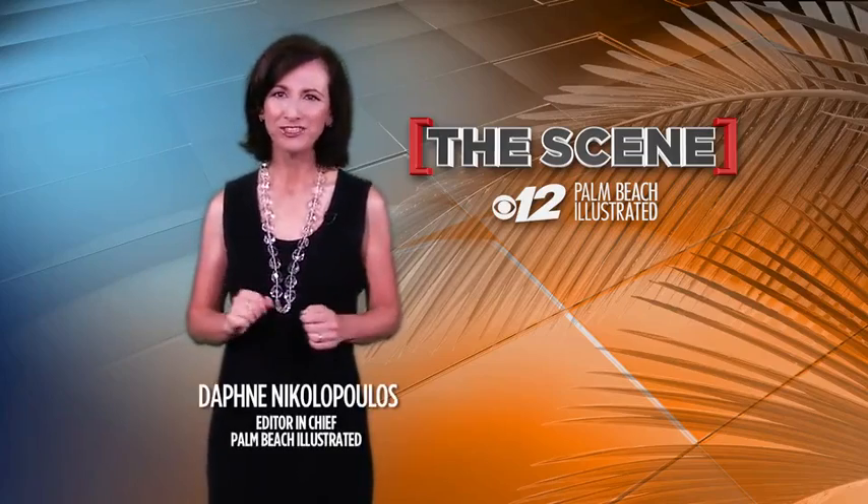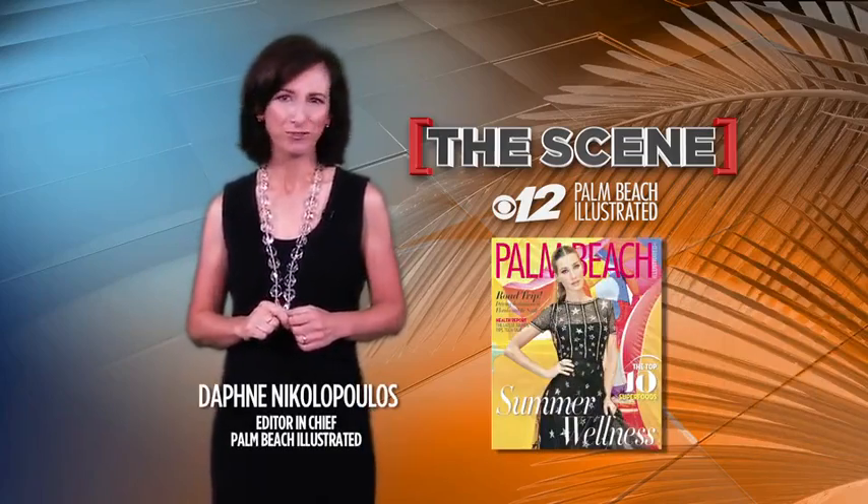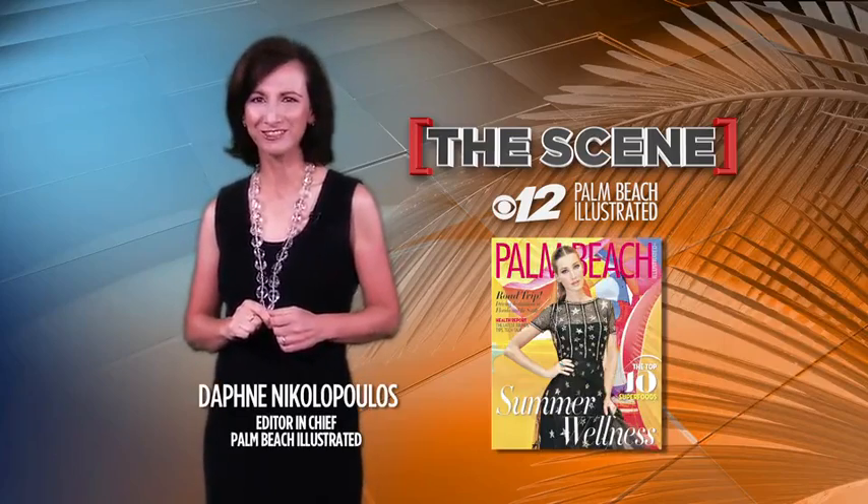It's all local, fabulous, and you can read more about it by picking up the July-August issue of Palm Beach Illustrated.